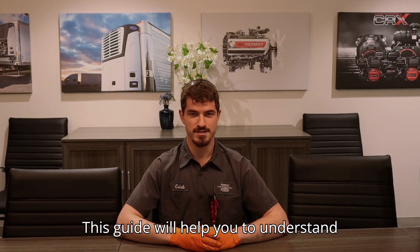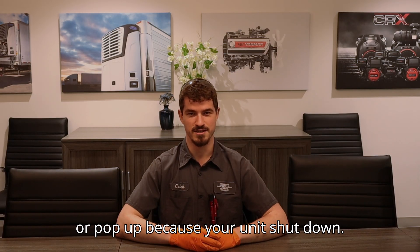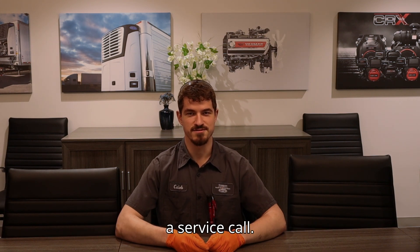This guide will help you understand the alarms that will shut down your unit or pop up because your unit shut down. We'll go over what each code means, what typically causes it, and a few things that you can try before you have to make a service call.